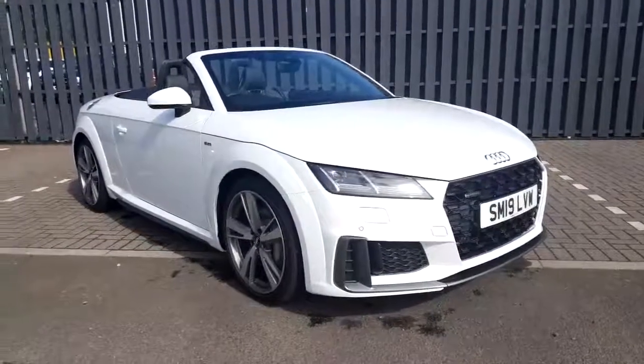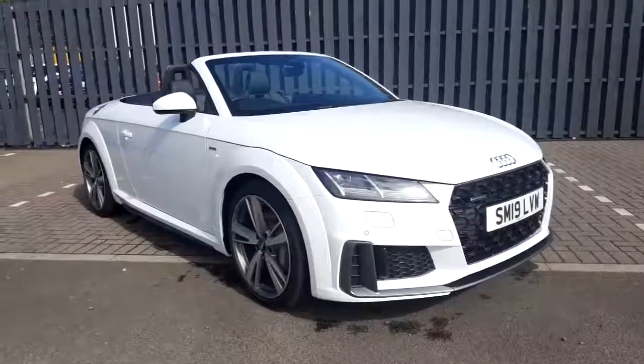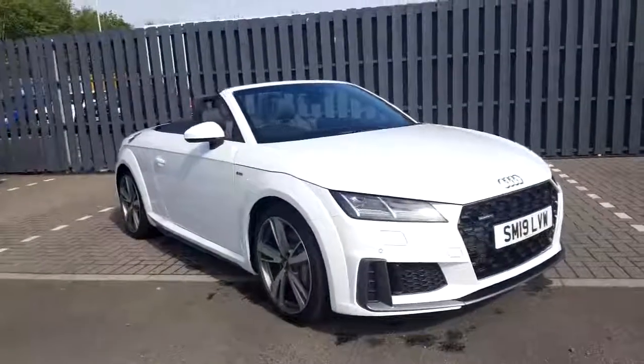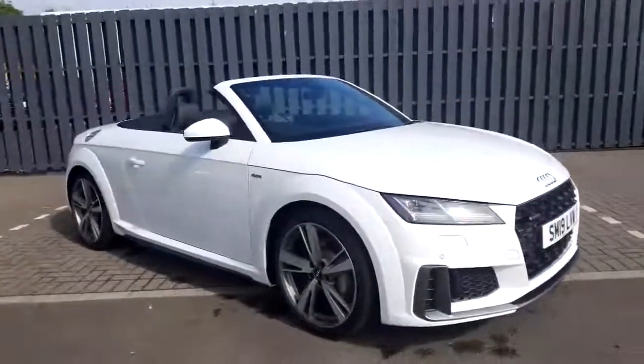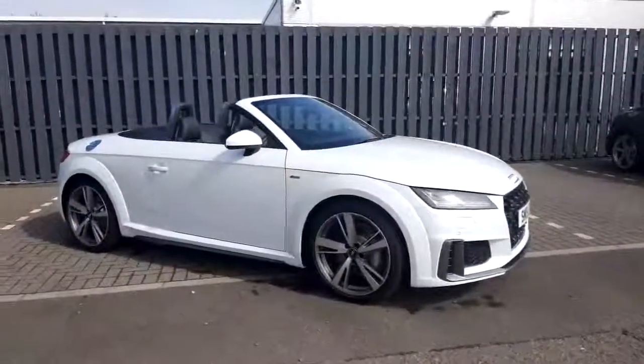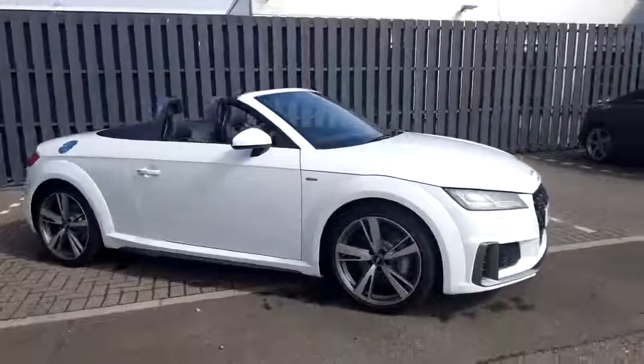Hello, it's Jason from Stirling Audi, one of the sales team here. Just take a quick walk around one of our demonstrators — this is an Audi TT Roadster, it's a 2 litre 245bhp Quattro, so not only do you get absolutely stunning looks in the car, but you get phenomenal traction with that 4 wheel drive.